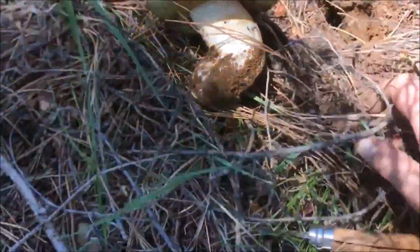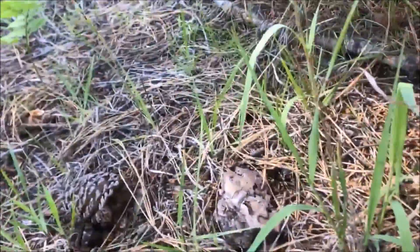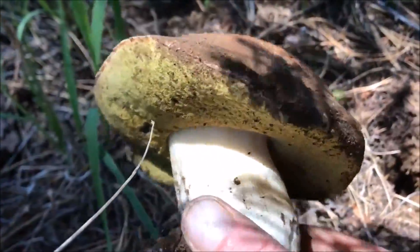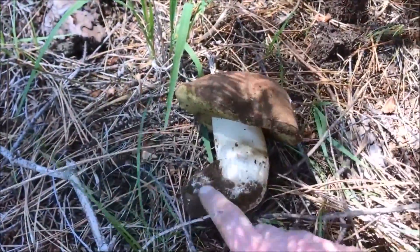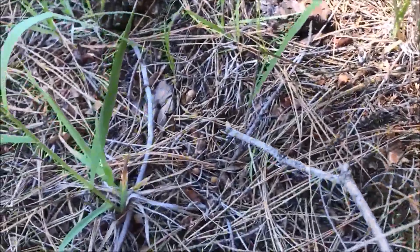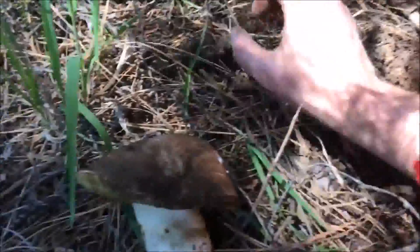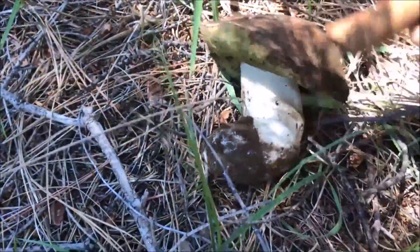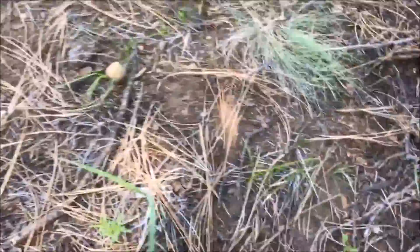Okay, so this is Russula ferreri - this is interesting. You can see the two are just right next to each other. The biggest difference is the white stem, more reddish top, and larger - or longer I should say - stipe, often club-footed like this. There's its little aborted brother in there. That's quite interesting - definitely have to remember this spot for next year.